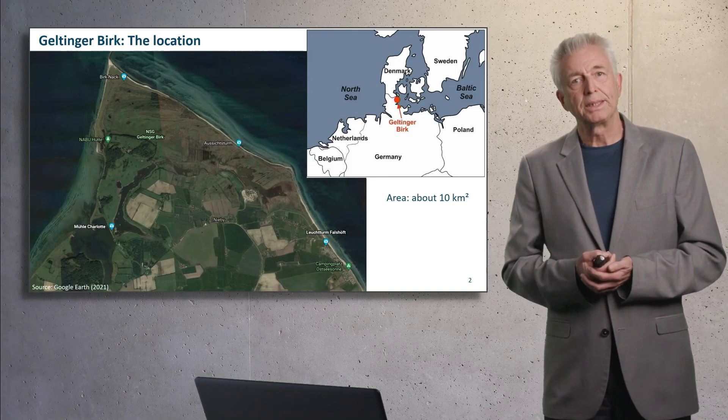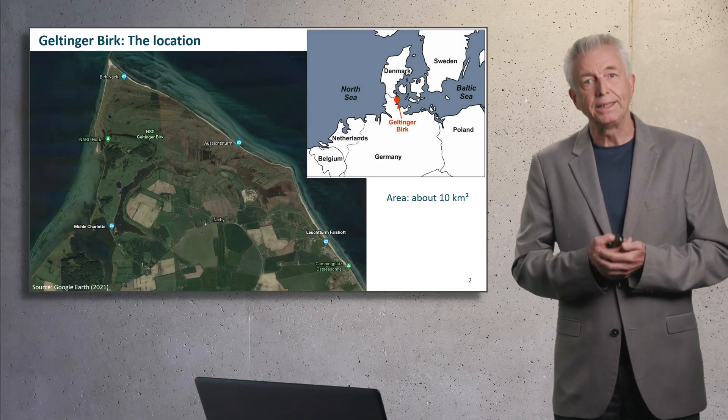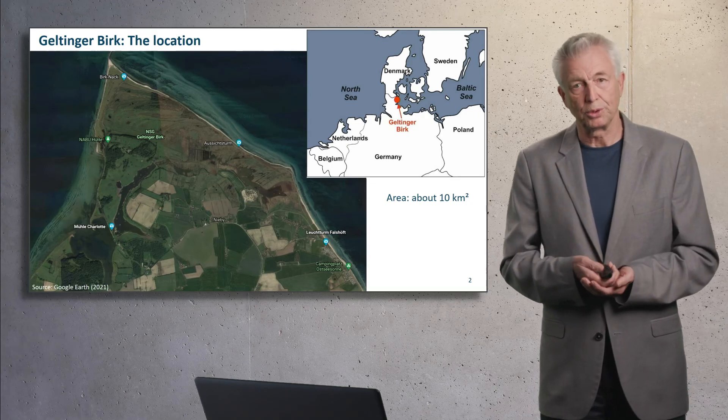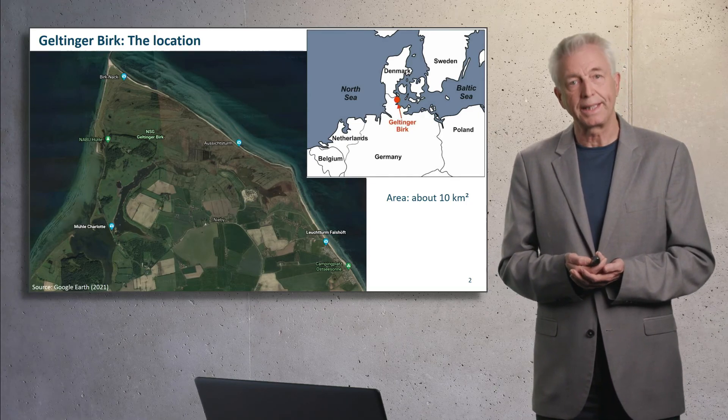So where is Geltinger Berg located? You see it on the right-hand side. It is at the Baltic Sea coast in Schleswig-Holstein, close to the Danish border. And it is a kind of peninsular, a spit that traps a lowland moor. The total area is about 10 square kilometers.